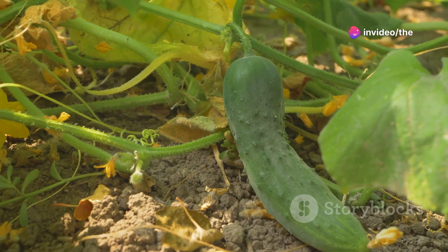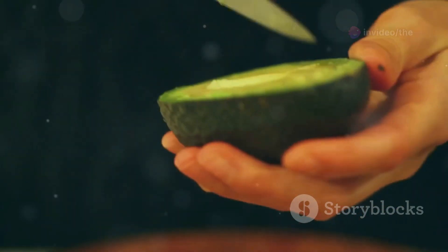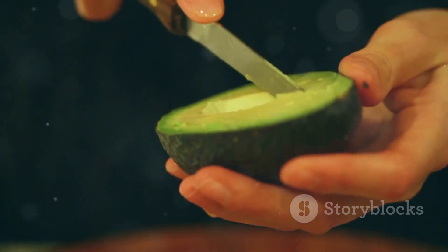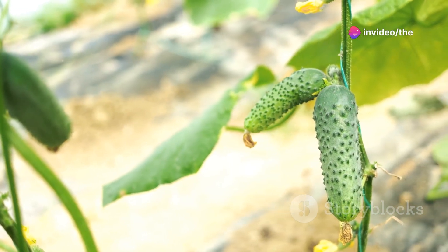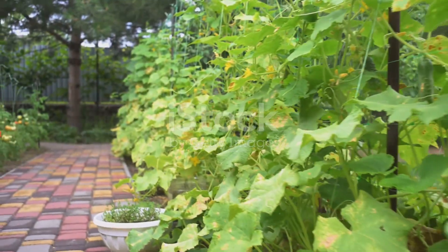Next on our list is the Lemon cucumber. This unique variety is round and yellow, resembling a lemon. Lemon cucumbers have a sweet, mild flavor and a crisp texture. They are perfect for pickling or adding a pop of color to your salads. Plus, they are low maintenance and ideal for beginner gardeners.